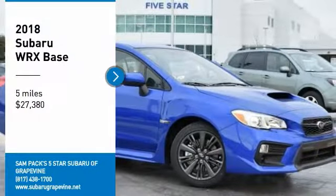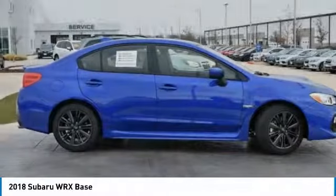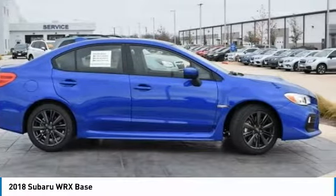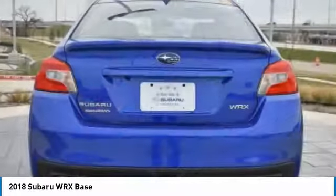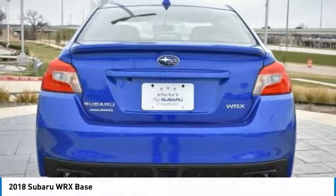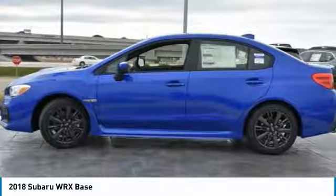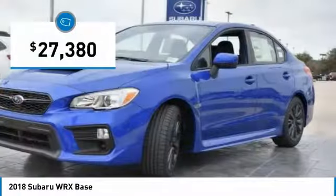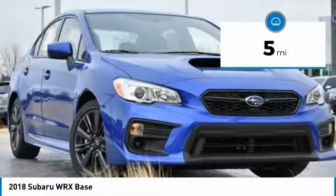Take a ride in the 2018 WRX. The Subaru WRX is built with performance in mind — not only does it provide corner-hugging ability and power galore, but it also provides fantastic fuel efficiency. Plus, you get the dependability that we've come to expect from a Subaru, and it is priced below $30,000. This vehicle has less than 100 miles.